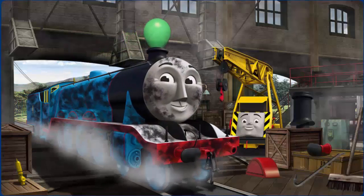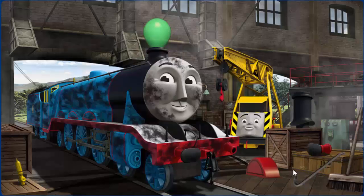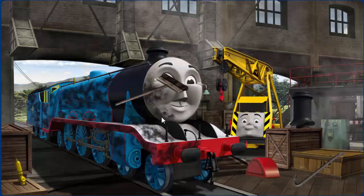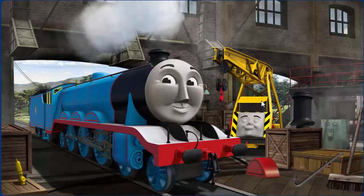Gordon's buffer is broken and his funnel is clogged with a balloon and he is covered with soot. Great job but there's still more to do. Gordon is covered with soot. You fixed it.